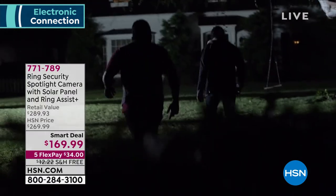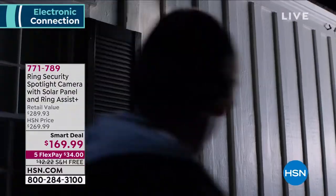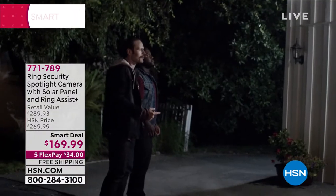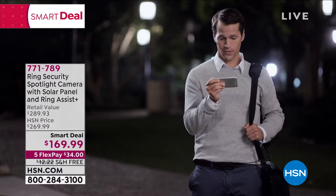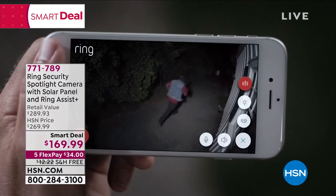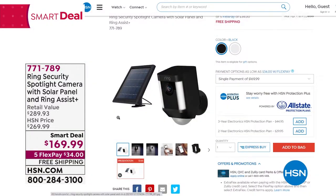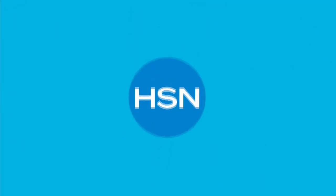Coming up in the show, we've got the Ring Security Spotlight Camera with Ring Assist. It also comes with a solar panel — you're saving $100 today. This is a must-have in the modern world. The Ring Spotlight Camera comes with a lifetime protection purchase. The solar panel alone is a $50 value, the Ring Assist is a $40 value, and the spotlight camera by itself is $200. So you see what a huge smart deal this is — and we're in our final days of this price.